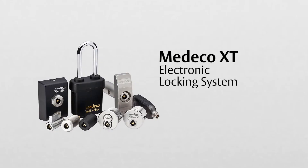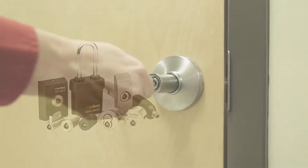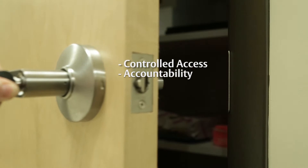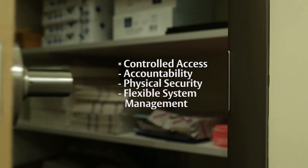Medeco XT is a complete electronic locking system that gives you a great return on your investment and provides controlled access, accountability, physical security, flexible system management, and data analytics.